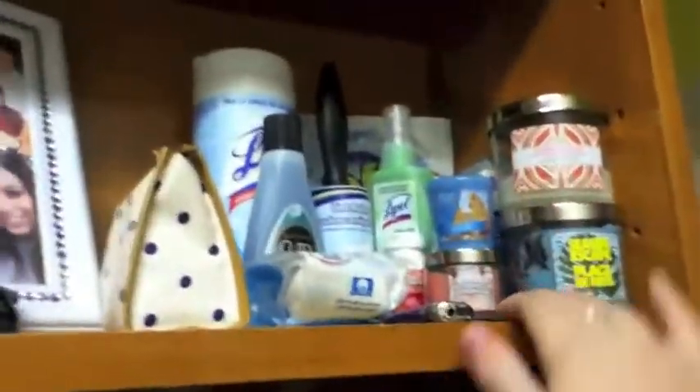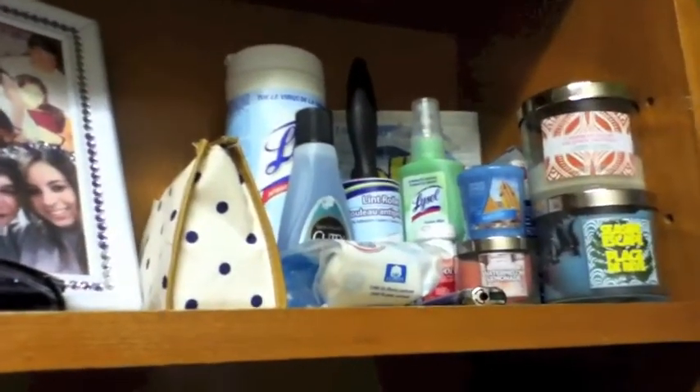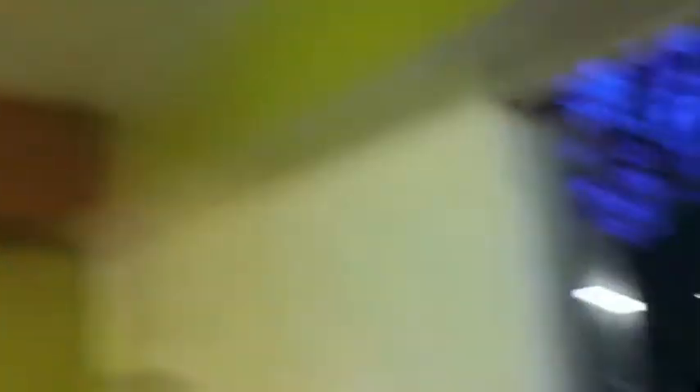Up here is more like household and cleaning kind of stuff — I have candles, a lint roller, nail stuff, bedspread spray, and laundry stuff. Here's a little collage that my boyfriend made for our anniversary, and some free sunglasses that I got during frosh week. Up there are just empty bags, extra bags, and empty boxes as well.